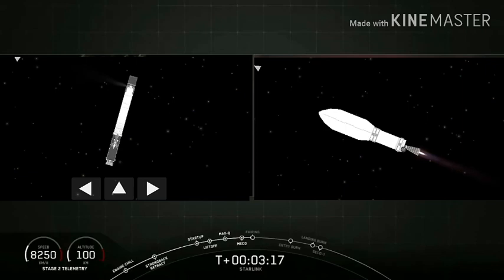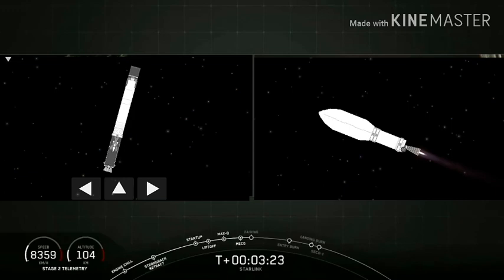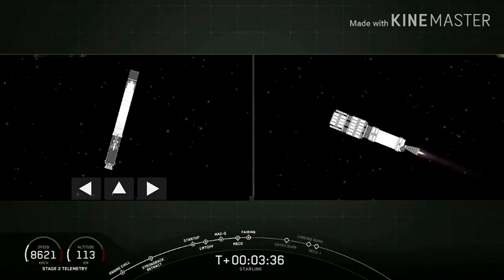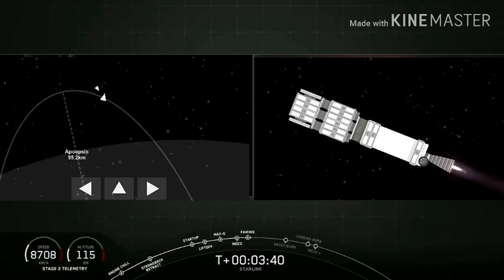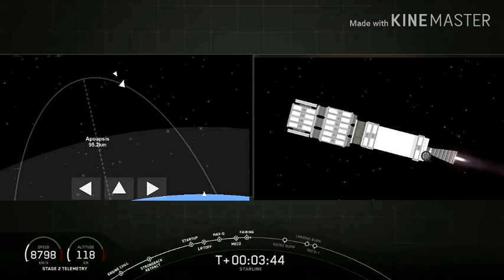On the left hand side of your screen you can see a beautiful view of the curvature of the earth and all the lights of the eastern seaboard of the United States. That camera on the left hand side is attached to the top of the interstage of the first stage. On the right you can see the fairing deploy from that Starlink satellite stack. The crowd here at headquarters is cheering.